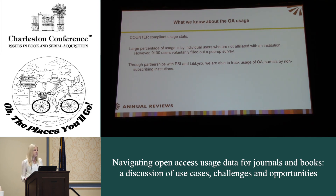We have our COUNTER-compliant usage stats so we can see what universities are using, though comparisons are hard given pandemic disruptions. The patterns we saw were no different for open access journals than for our other journals. We also know a large percentage of usage is coming from individuals not affiliated with an institution. We have a pop-up survey for unrecognized users — about 91 people filled it out. The top question was whether it was for personal or professional use: about 40% said personal use, though those lines often cross.